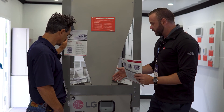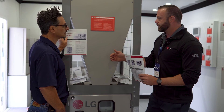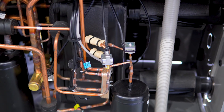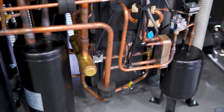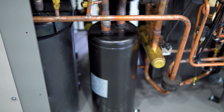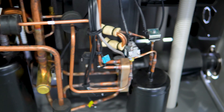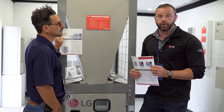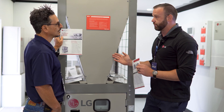A key differentiator is that we have independent refrigerant circuits for every 10 tons. This 20-ton module has two independent 10-ton circuits. A 60-ton module has six independent refrigerant circuits with six compressors. If one compressor goes down, the remaining five continue to operate, providing excellent redundancy built into every module.